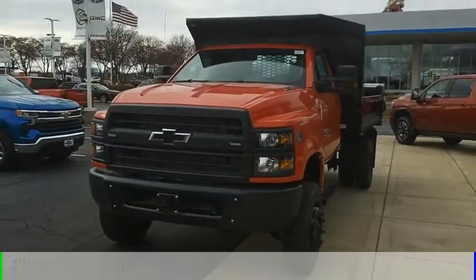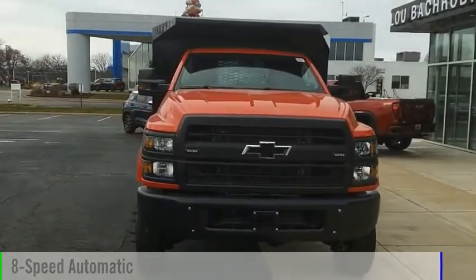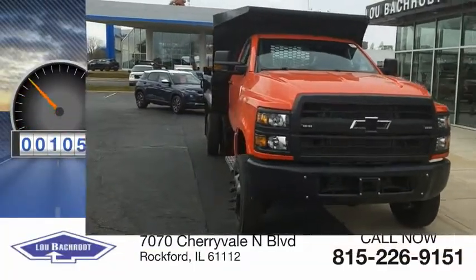This vehicle is powered by a 4-wheel drive, 8-cylinder engine, and comes with an 8-speed automatic transmission. This vehicle has less than 200 miles.